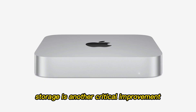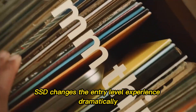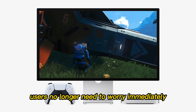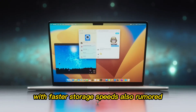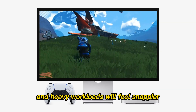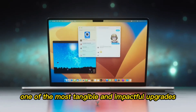Storage is another critical improvement. Moving from a 256GB to 512GB base SSD changes the entry-level experience dramatically. Users no longer need to worry immediately about external drives or expensive storage upgrades. With faster storage speeds also rumored, even boot times, application launches, and heavy workloads will feel snappier. For someone using their Mac Mini as a primary machine, this is arguably one of the most tangible and impactful upgrades.